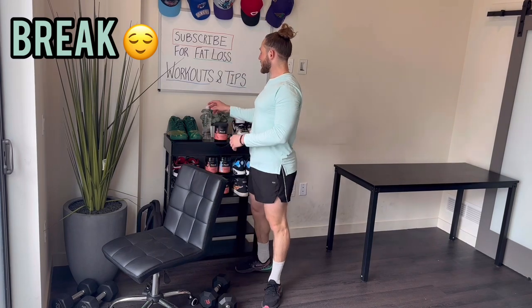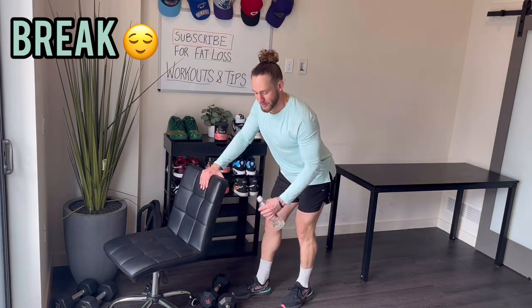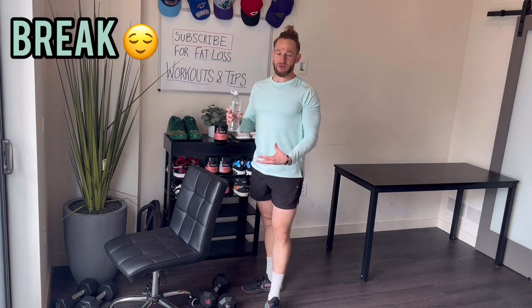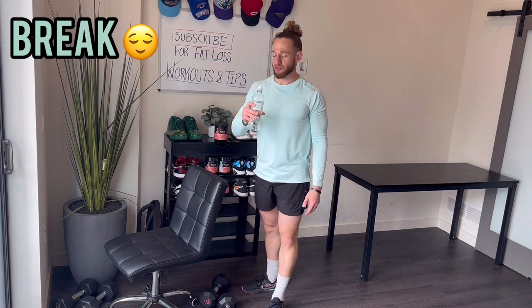About a third of the way through the workout. We're going to get a little water, then go into an upper body exercise — one-arm dumbbell rows, working the back. This workout's going to be super balanced, basically hitting all muscle groups with at least one exercise throughout.